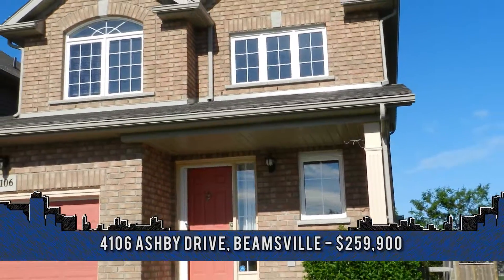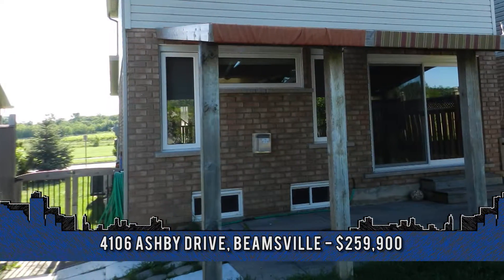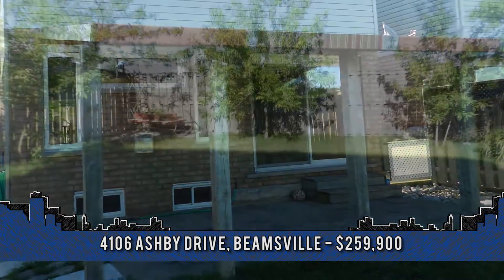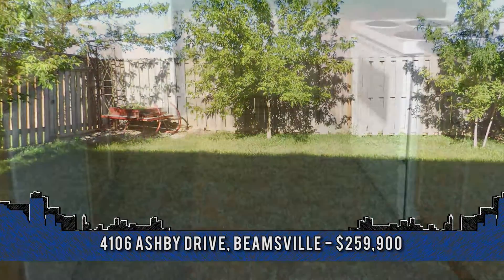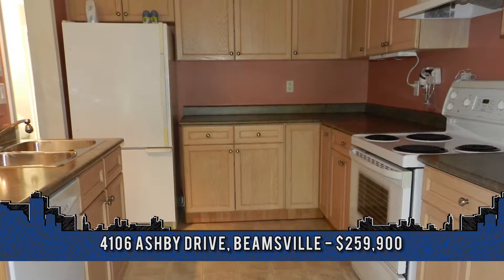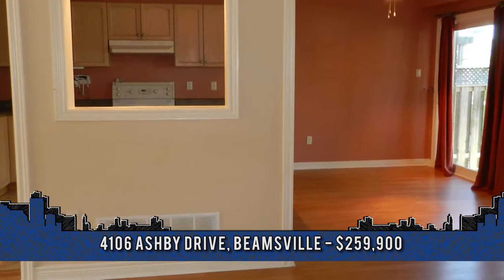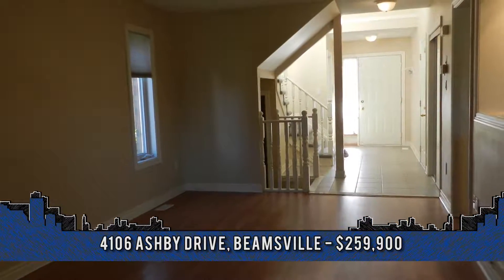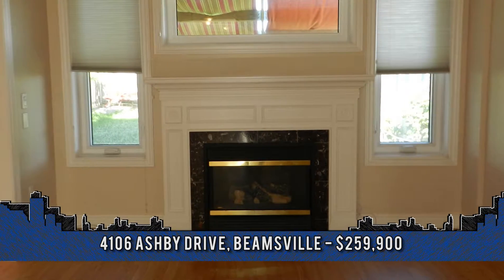Situated on the Beamsville bench, this home has a sunny east-west exposure. Welcome to 4106 Ashby Drive. Enjoy the views of a park in the front and a fully fenced yard with no rear neighbors. The eat-in kitchen has lots of oak cabinets and includes a fridge, stove and dishwasher. The dinette has an oversized new patio door that steps out onto a canvas-covered patio. The main floor has easy-clean laminate flooring and newer windows surrounding a gas fireplace.